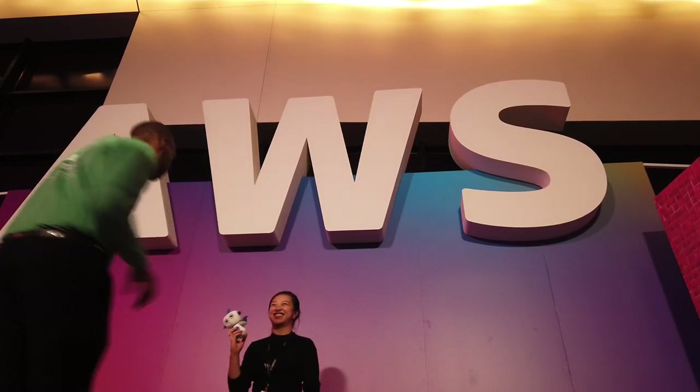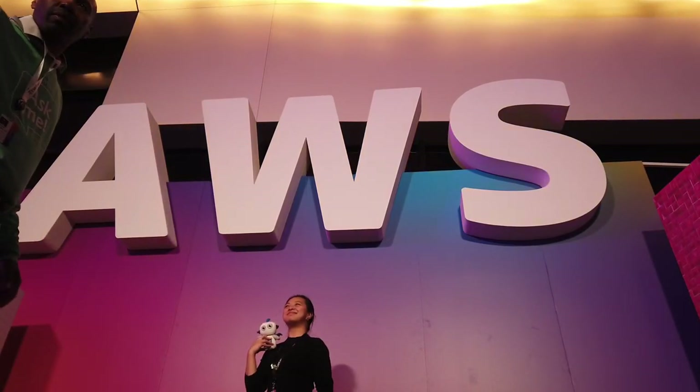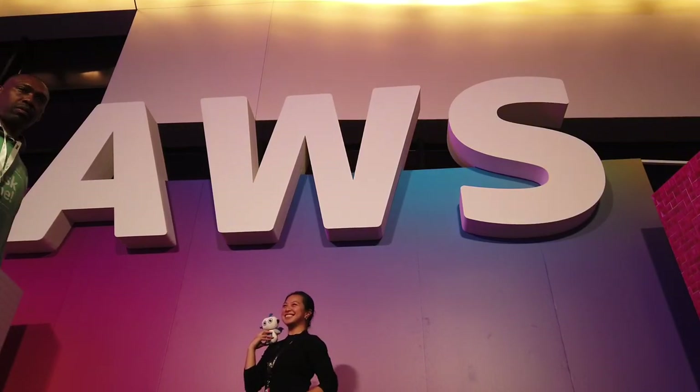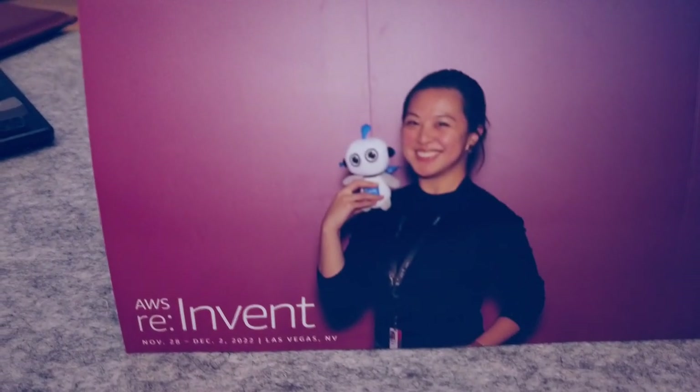And just like that, reInvent was over, and so is this recap. I hope you enjoyed it and are excited for the next one. See you next time.